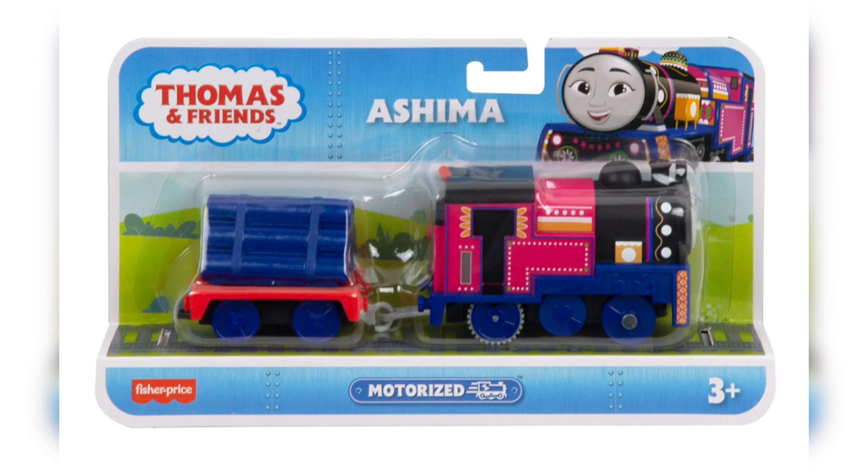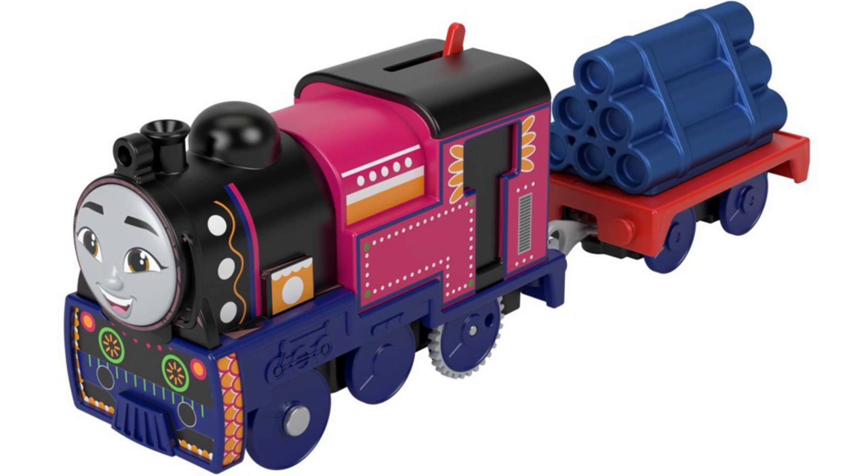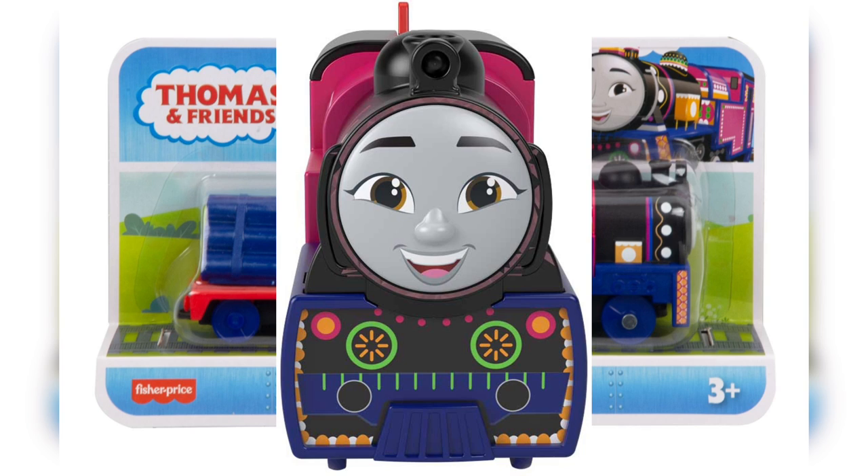We have a new All Engines Go Ashima, which is very pretty. Her blue is actually sparkly, as we've seen from multiple close-up images. Her pipes are sparkly as well, which is really pretty, and I'm just excited to get her. The only thing I have a nitpick about is that she is very scrunched up and kind of squashed.